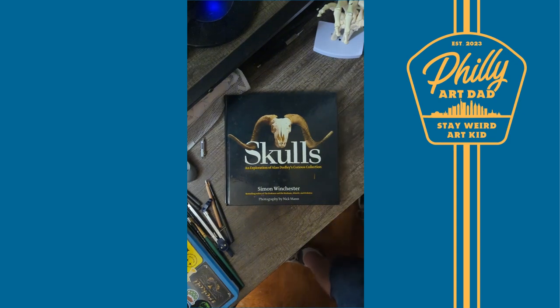So if you want to add this beautifully macabre tome to your collection, go to the link in my bio and click on Philly Art Dad Studio to use my affiliate link to pick up a copy.